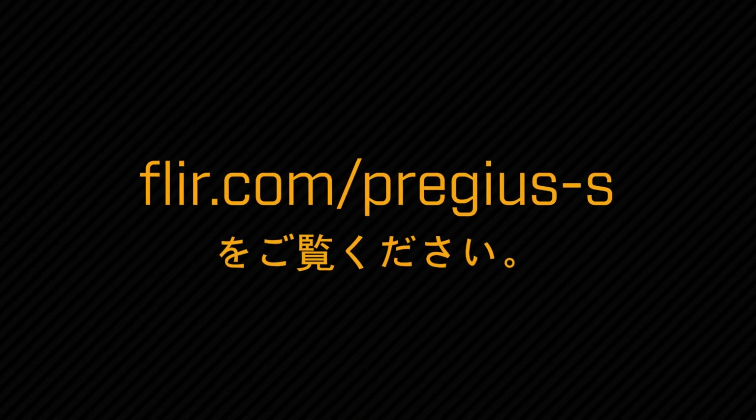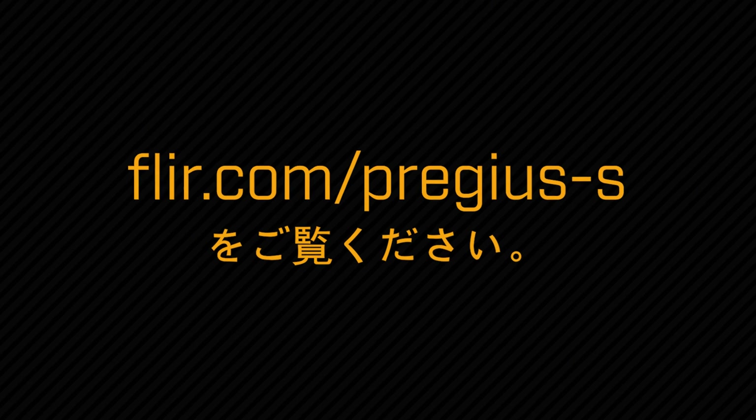The FLIR machine vision team is officially excited about Pregius S and sharing our latest test results with all of you. To learn more about how FLIR machine vision cameras and Sony Pregius S sensors empower you to set new performance benchmarks for your products and systems, visit us online. From all of us here at FLIR, thanks for watching.